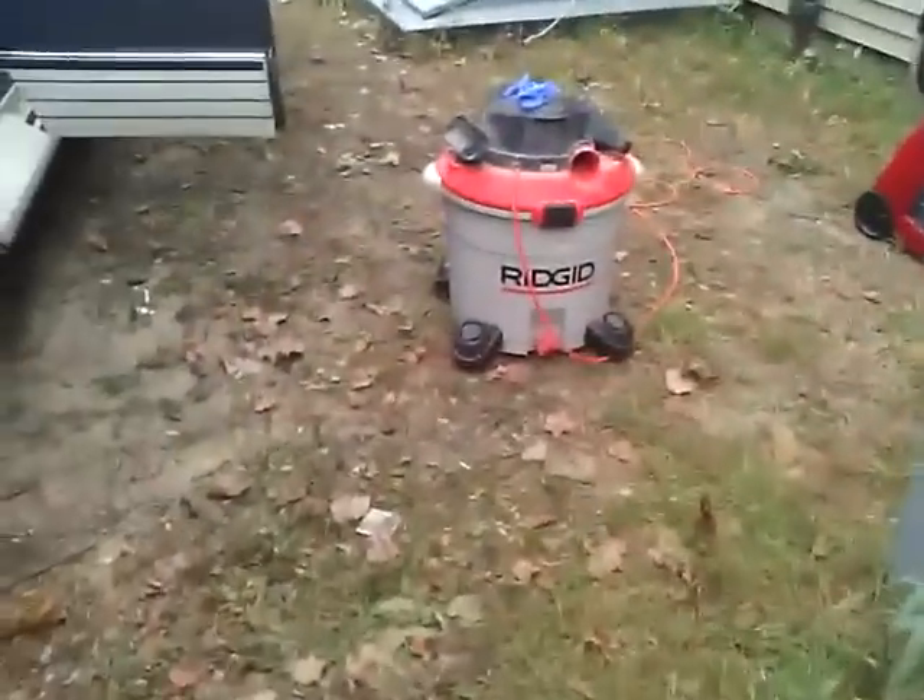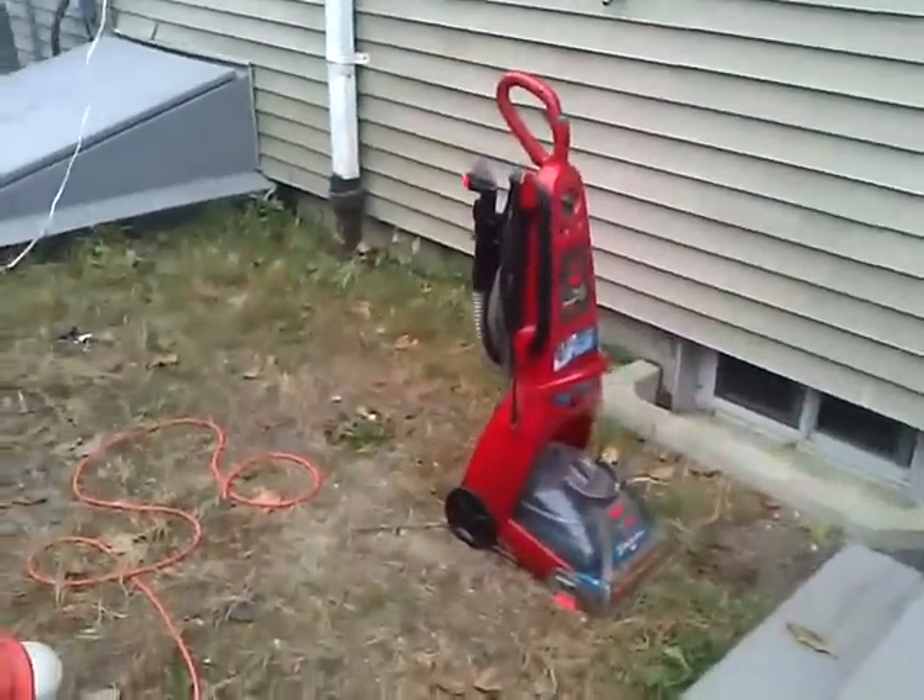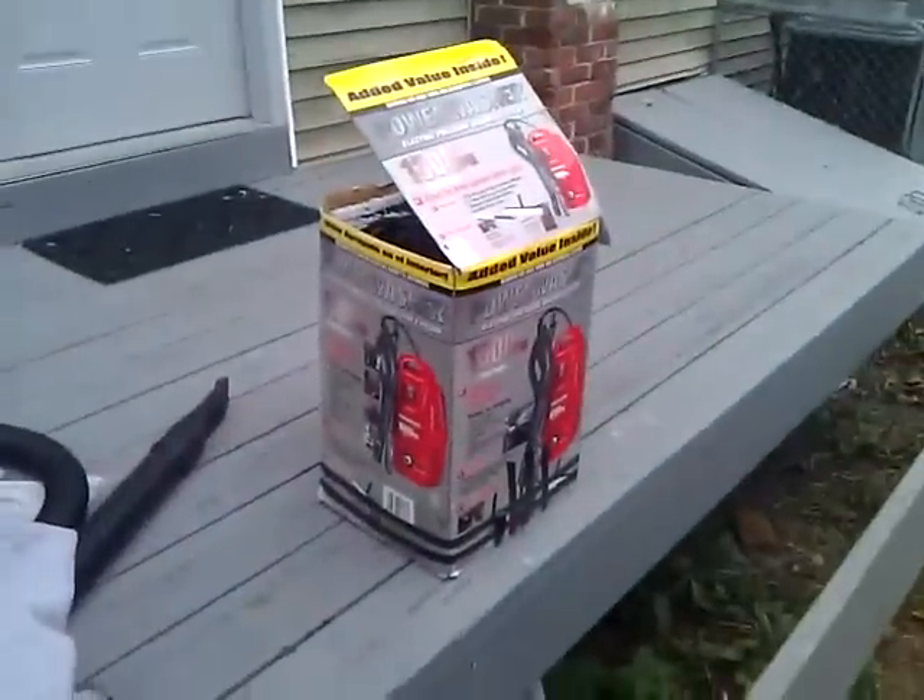I'm here with my high-power shop vac, steam cleaner, and power washer. I'll be cleaning this thing.